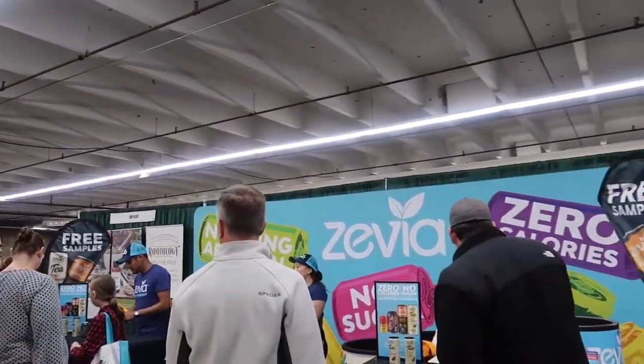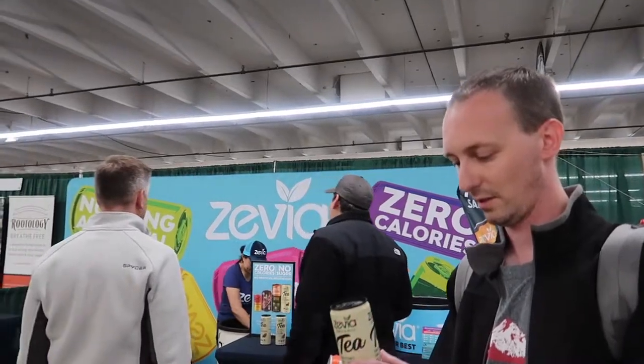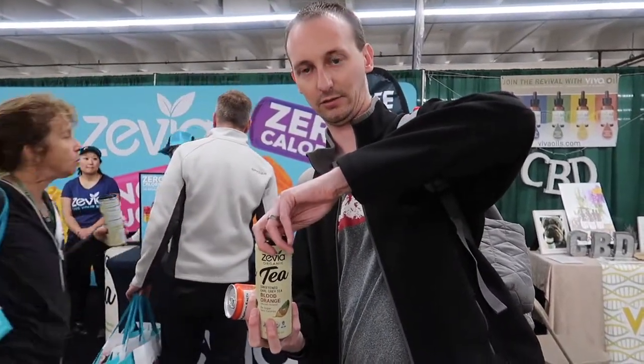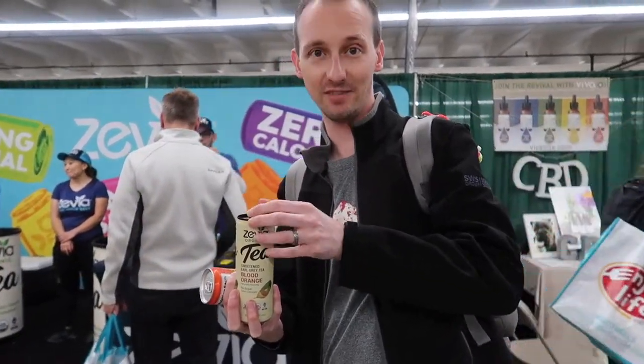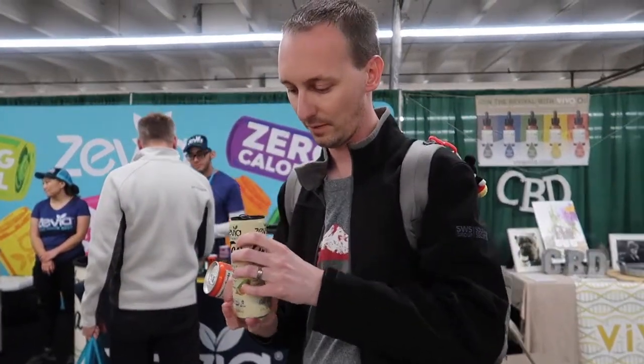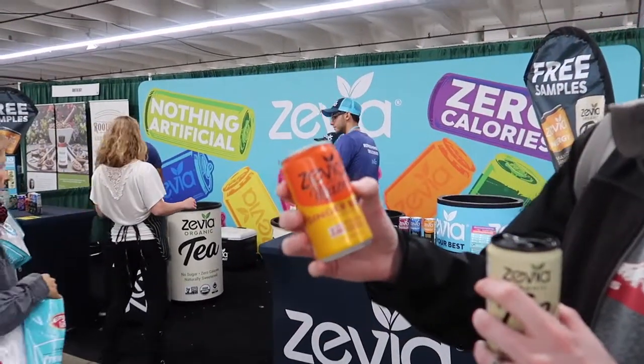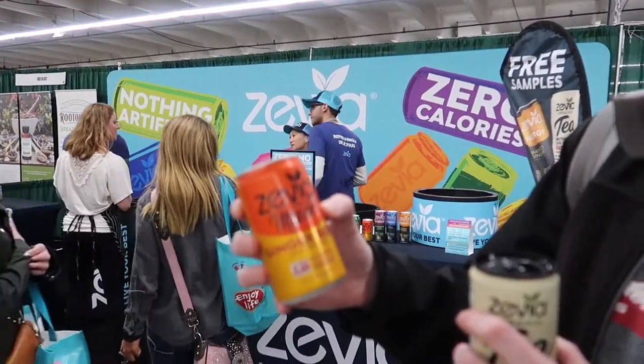This is Zevia — a zero calorie, no-sugar-added brand. They have teas, mixers, and sodas. Mark tried their Earl Grey blood orange tea. I have a black and green tea allergy so I couldn't drink it, but Mark said it was actually pretty good. We also grabbed one of their ginger beers to try as a cocktail mixer.